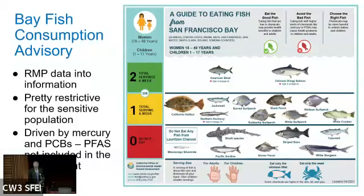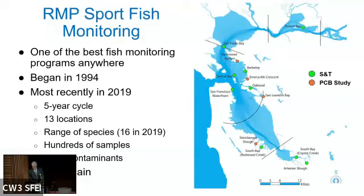As important background, there's a fish consumption advisory that's been in place in various forms since 1994. This advisory is based on RMP data and is a great example of turning data into information that goes into people's hands to inform their choices about fish consumption. The advisory is already pretty restrictive for sensitive populations — children and women of childbearing age — largely due to mercury but also PCB levels. PFAS is not currently included in the assessment, but OEHHA is reconsidering that and evaluating data on PFAS toxicology and methods for developing advice.